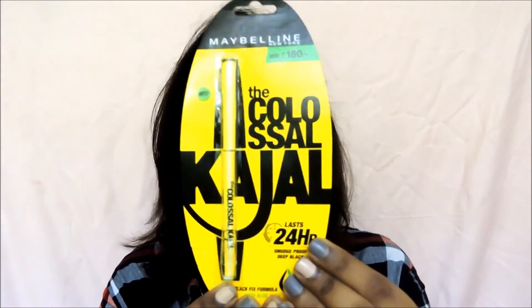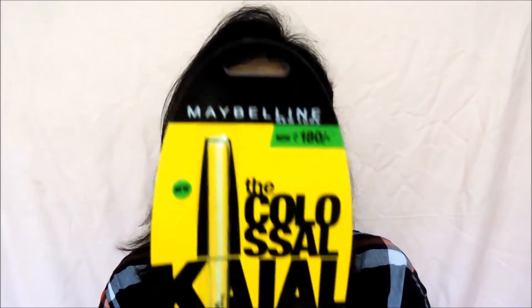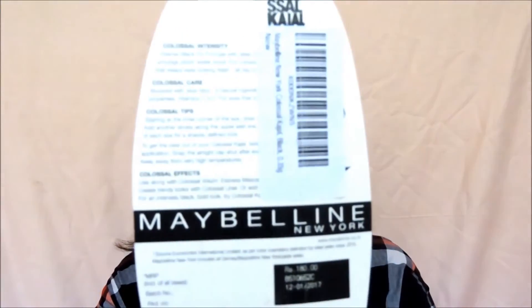So let's get into the comparison. Anyone who's used the Lakme Iconic range knows the typical packaging — it's a blue and black mix. I don't currently have the Lakme packaging with me, but the Maybelline New York Colossal packaging says it lasts 24 hours, with prices and usage instructions on the back. Generally, I think all pencil kajals come in this kind of packaging, so there's nothing really unique here.